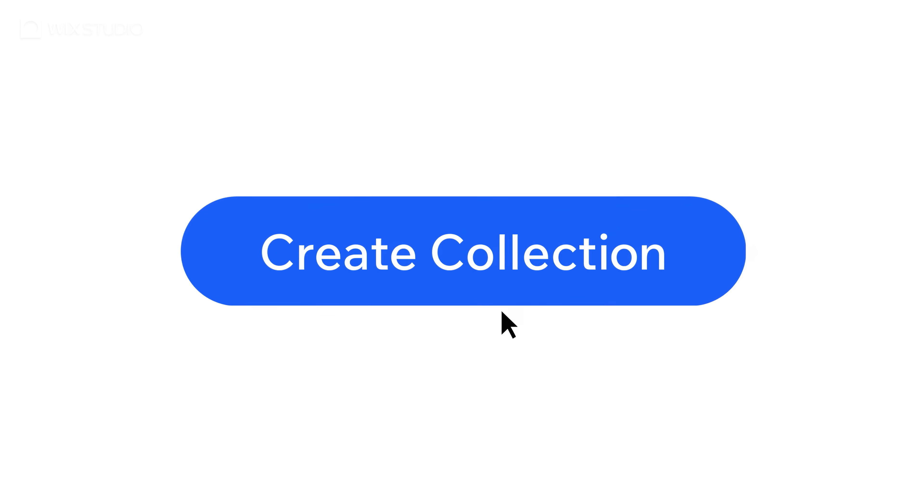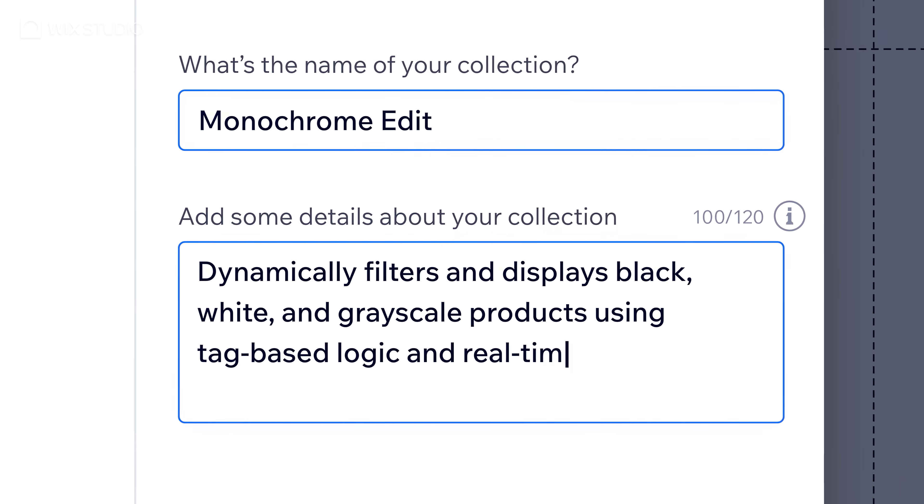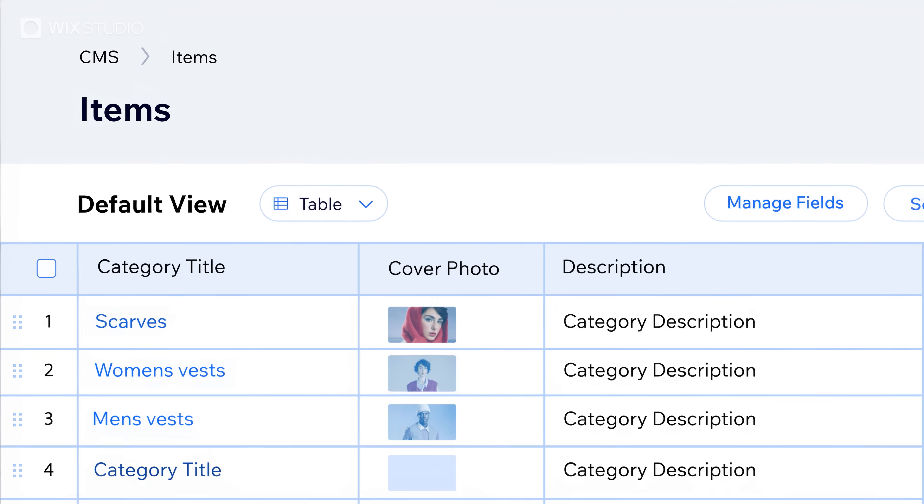Scratch that. Our no-code CMS makes it really easy to build a content structure and allow clients to edit things without ruining the design. Build your collections from scratch or prompt AI with the details and watch the magic unfold.